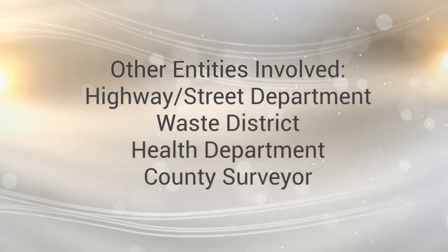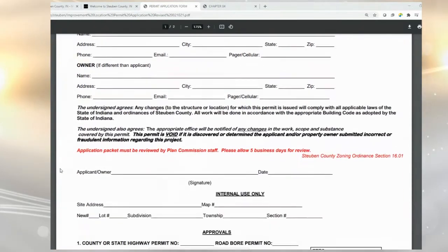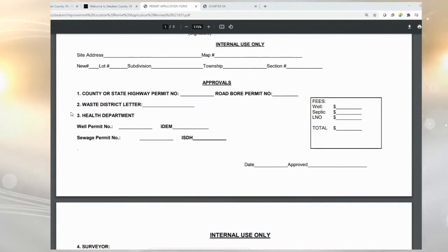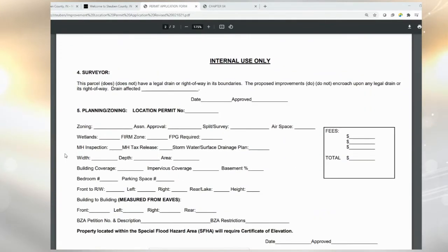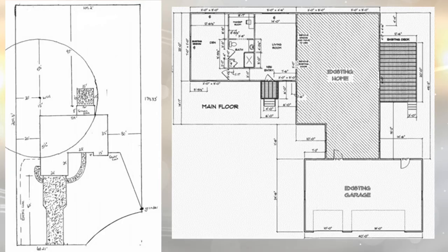Then you will finally arrive at the plan and build departments. This is the permit application form located on the county's website. The applicant completes the top portion and the city and county departments I just went over will fill in the rest of this form. You will need to submit a detailed site plan and building plan for your application. These will be helpful when approving your septic, grinder, well, setbacks, and other details of your project.